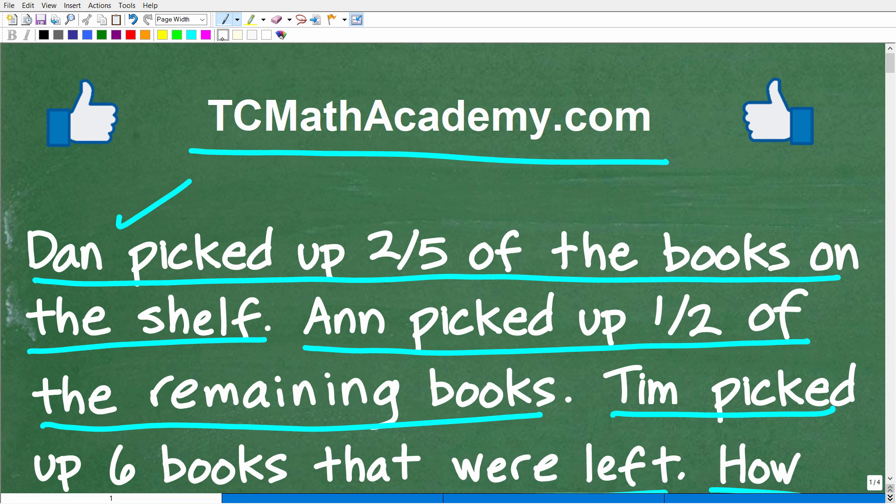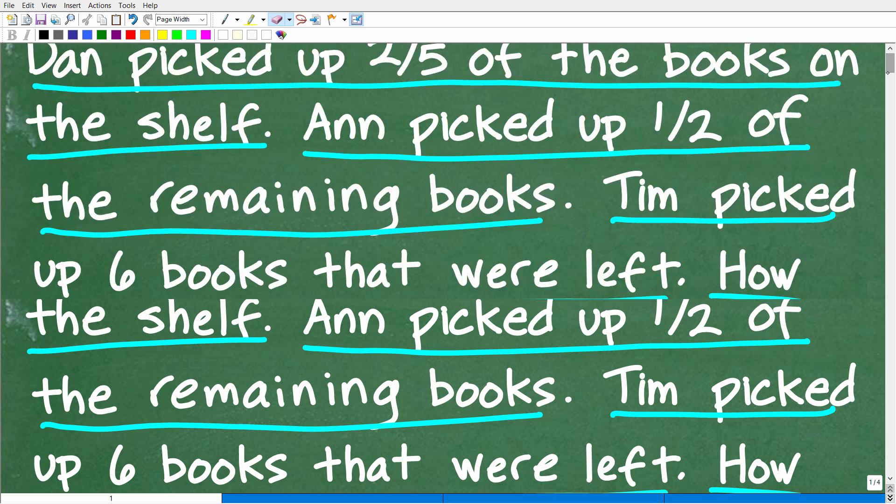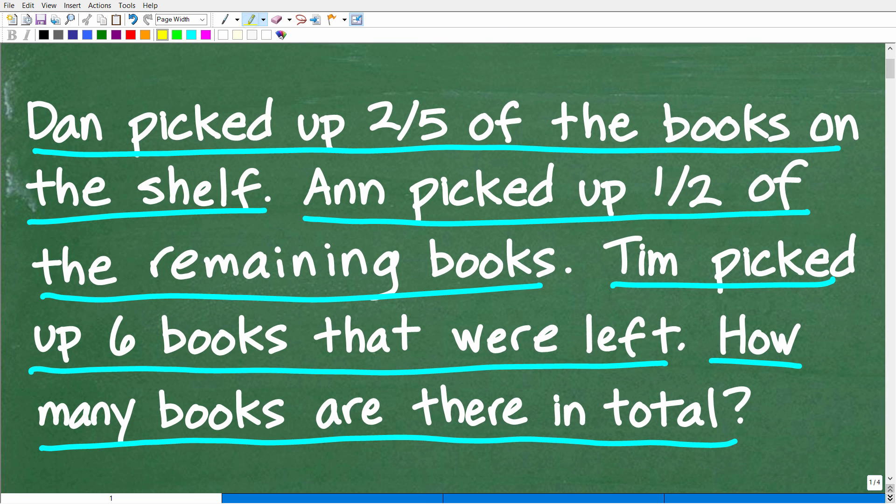If this video helps you out or if you just enjoy this content, make sure to like and subscribe, as that definitely helps me out. Now before I show you the answer, let's take one more look at this question. There are some books on a bookshelf, like in a bookcase. Dan comes up and picks up two-fifths of all those books on the shelf.